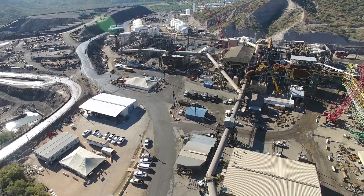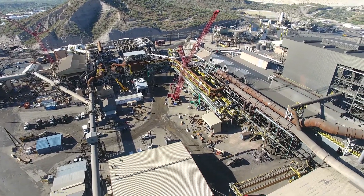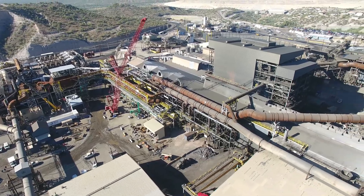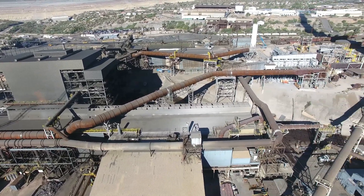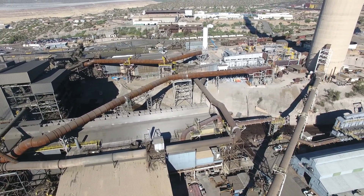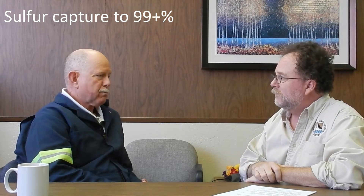Right now the smelter is undergoing a $180 million retrofit to meet EPA standards, to help keep the environment clean here in the Winkelman-Hayden area. The money is somewhat variable — we'd hope for less, could be a little more, but that's the target number. It's exclusively aimed at emissions reductions. There is no production or cost benefit; it'll actually be more expensive to operate due to additional horsepower for ventilation. Our goal is to increase our sulfur capture — our largest contaminant — from about 95% effective to about 99-plus percent effective.